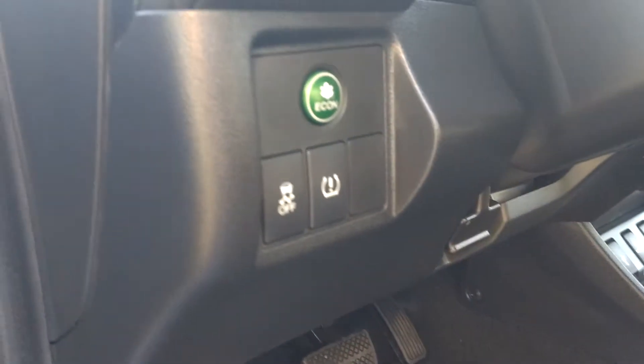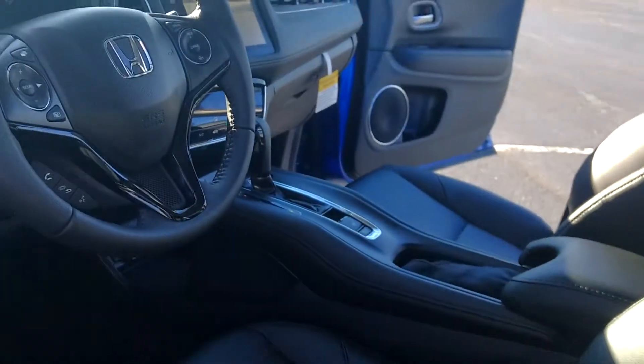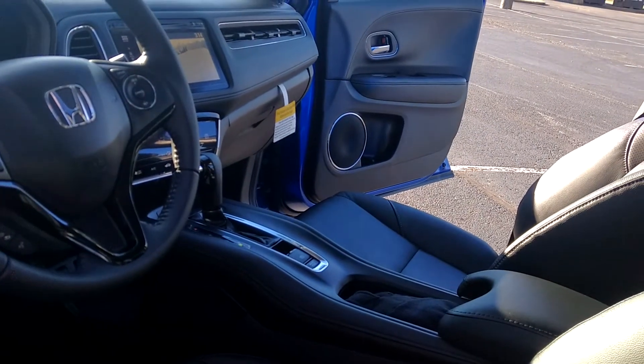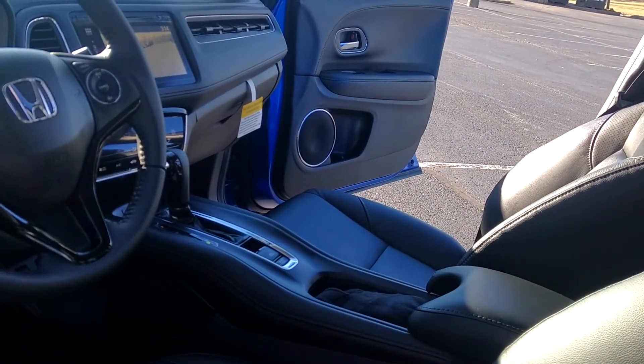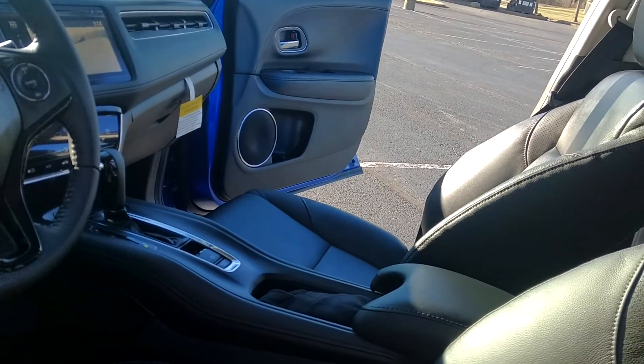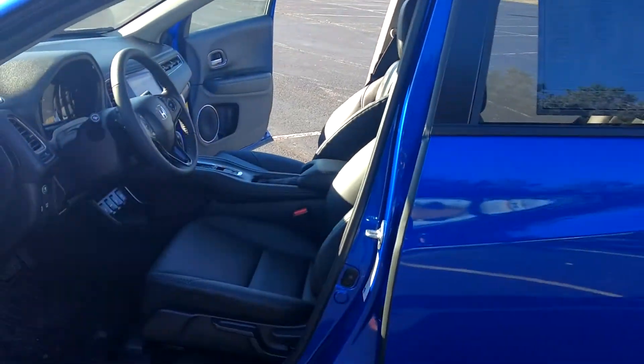Power windows, power locks, power mirrors, tire pressure monitoring system, traction control. You get your economy button for your best fuel mileage. Good-looking leather seats. It's going to come with your blind spot information system, 7-inch touchscreen display, navigation, backup camera with three different angles, heated seats, push-button start — and the list goes on.